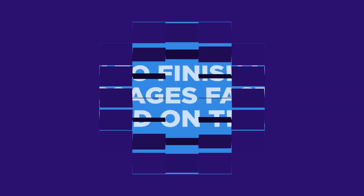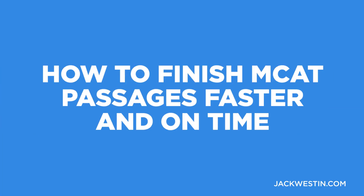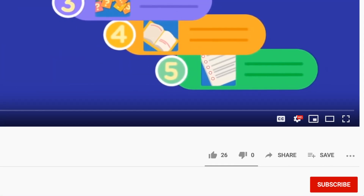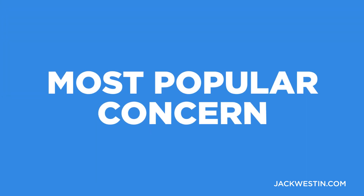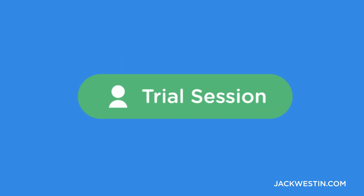Hey guys, my name is Jack Weston and today I'm going to discuss how to finish MCAT passages faster and on time. Consider subscribing to my channel so that you get updates as soon as I release new videos every week, and click on the alert notification button. This is the most popular concern I get from students in my course, from students who email me, from students who attend my trial sessions.